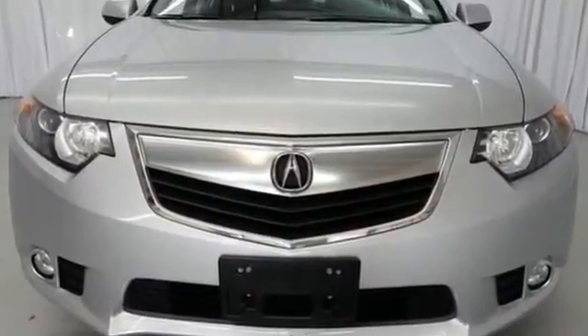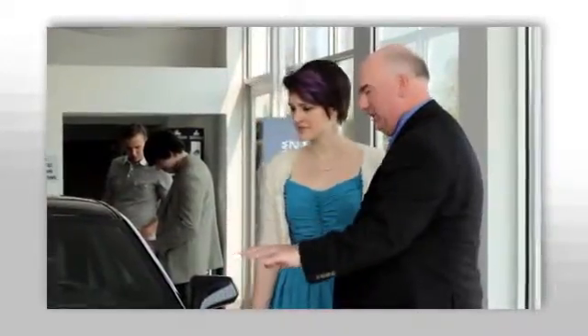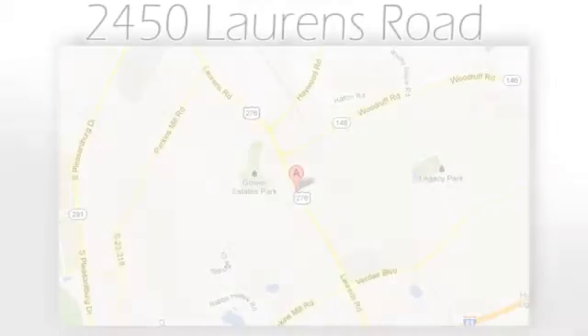We believe the cars we offer are the highest quality and ideal for your life needs. We look forward to doing business with you — Bradshaw Acura, at 2450 Lawrence Road.